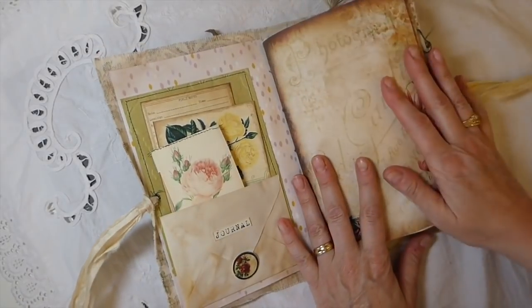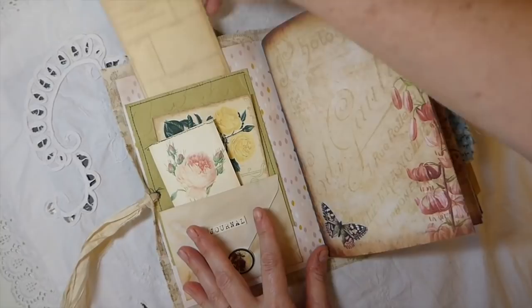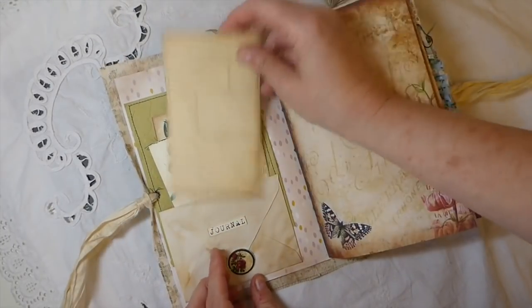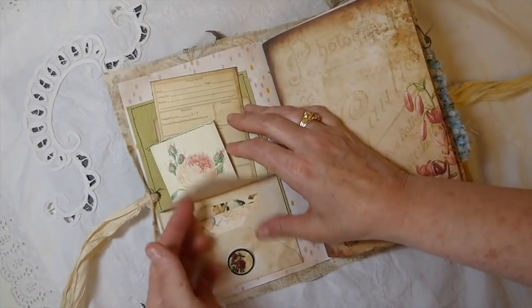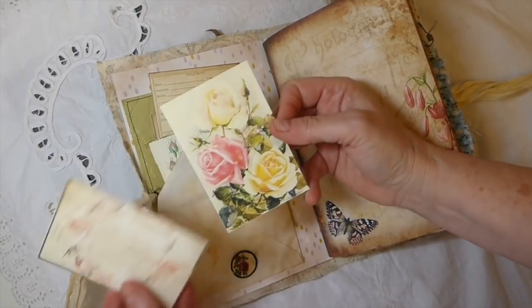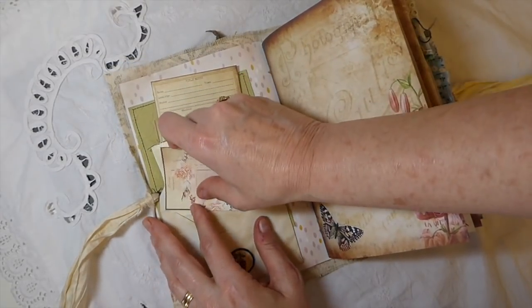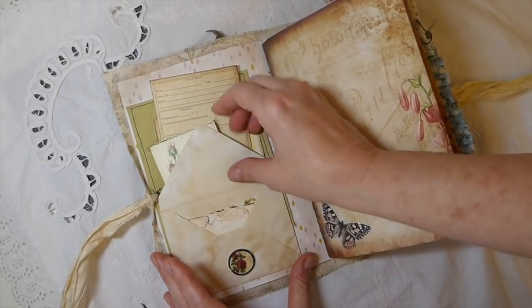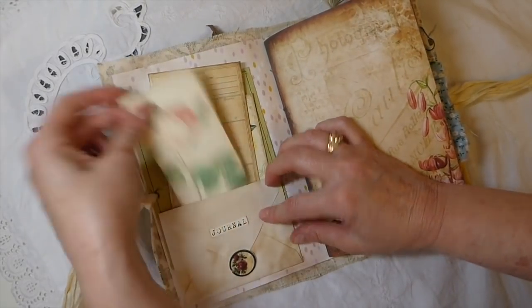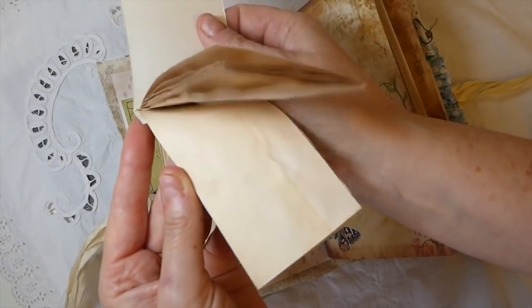On the cover I've created a pocket back here — it's a big pocket in the very back — and then there's a pocket here, and this little envelope opens up with a couple of journaling cards within it, and that just tucks in there.